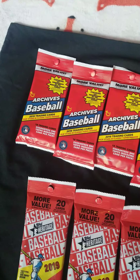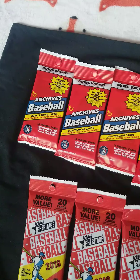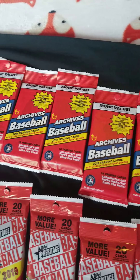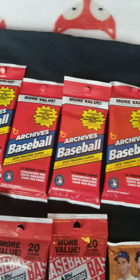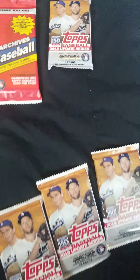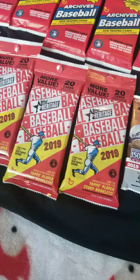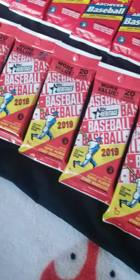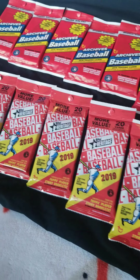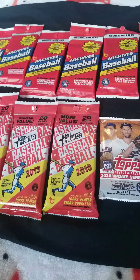What's up YouTube family? Once again with you, I'm Bronx Bomber here. I just picked up a couple of packs of 2019. I got 10 packs of Archive Baseball, and then I got 6 packs of 2019 Topps Update Series. I also got another 6 pack of 2019 Heritage, as you can see.